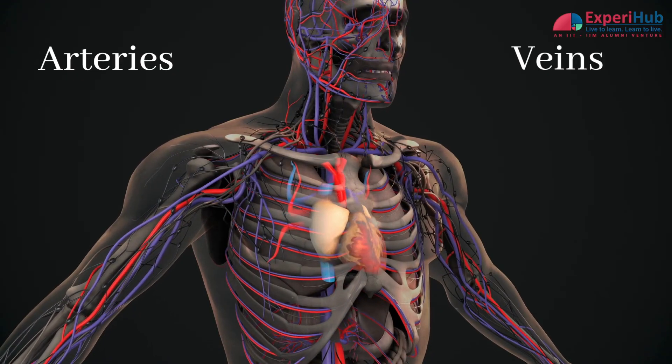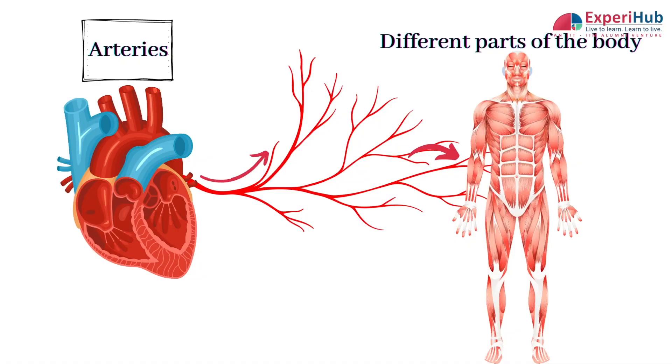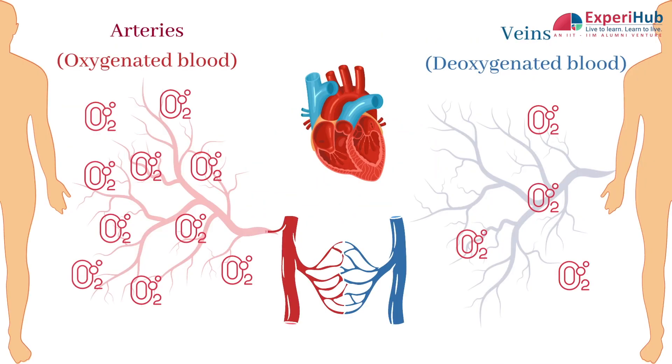Our bodies contain arteries and veins. The arteries are responsible for carrying the blood from the heart to different parts of the body, while the veins carry blood back into the heart. So arteries carry more oxygen and therefore have oxygenated blood, while the veins have lost their oxygen to the cells that need them, so they have deoxygenated blood in them.